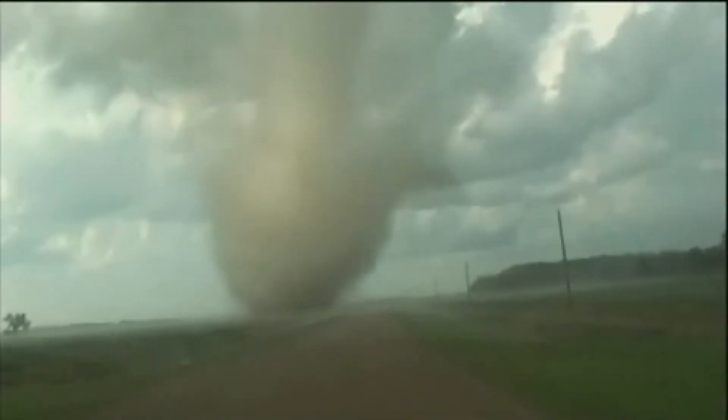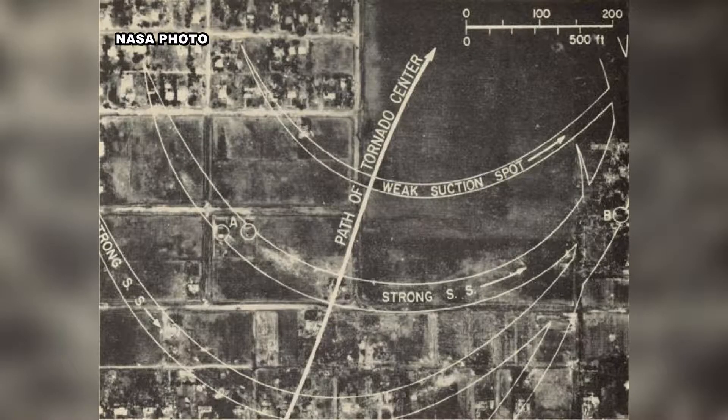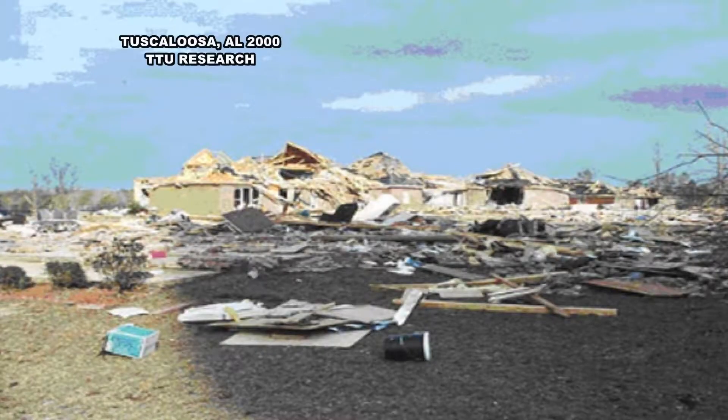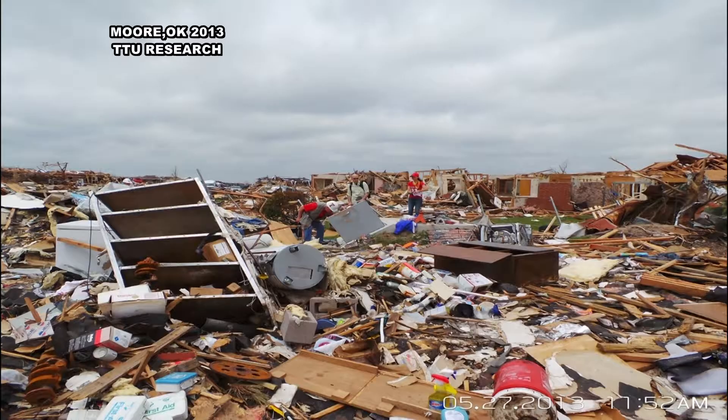Coming up with that speed wasn't easy. Years and years ago, it was considered that a tornado was about the speed of sound, which is about 600 miles per hour. After the 1970 tornado in Lubbock, they started looking at structures that had failed — beams and things like that. They could back-calculate and determine what kind of wind speed it took to cause those failures. After years of research, they came up with 200 miles per hour.